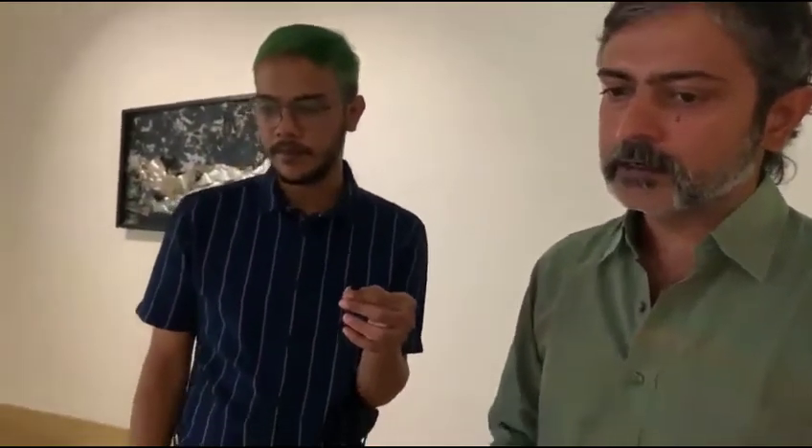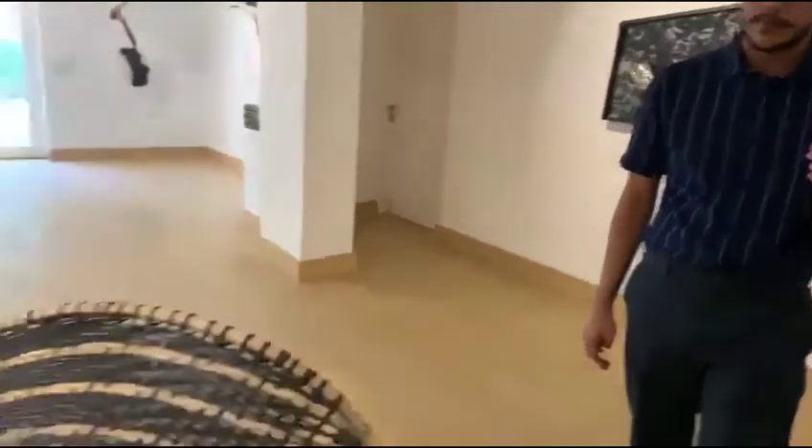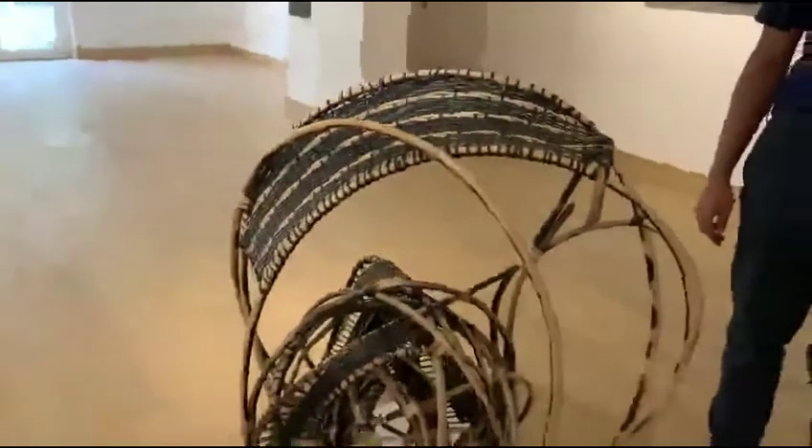I sent them some drawings and then developed a 3D model of what I wanted to make, because it was really difficult to communicate this kind of twisting, turning form in drawing. But at the end I just had to go there and work with the craftsmen. This is made using only cane from Nagaland, and the black is actually a natural dye — a dyeing process that has been done on it.